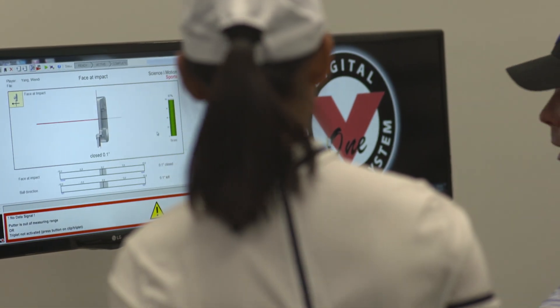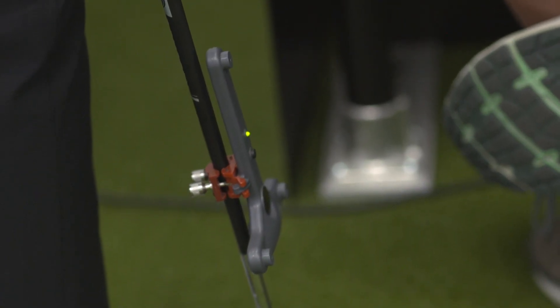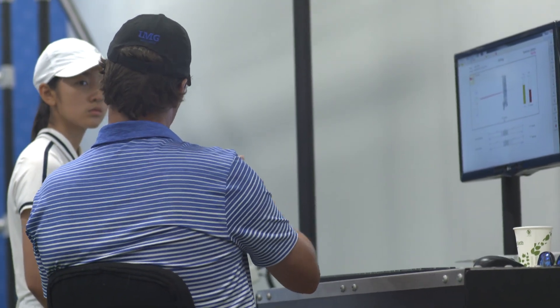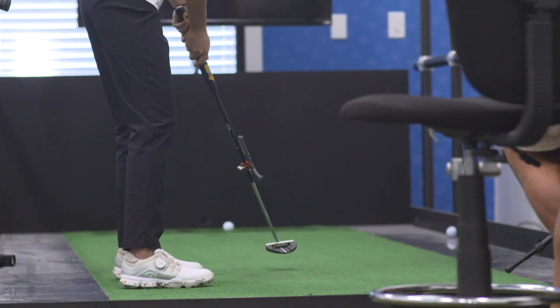We can use that data as a baseline to see where the student is with their putting stroke, and then we can start to build different practice drills and make the student aware of what they need to be focused on. So this is a little bit of what we offer in the tour studio at IMG Academy.